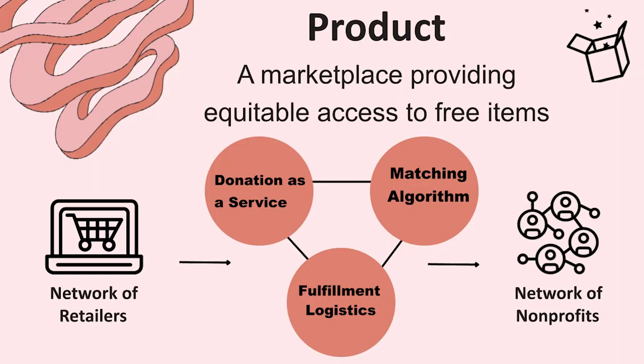We've built a product that has three main components. On the left side, we have our network of retailers, and on the right side, we have our network of nonprofits. Nonprofits register on our site for free to access all of the items that are available from community members, from businesses, and from retailers that have donations.